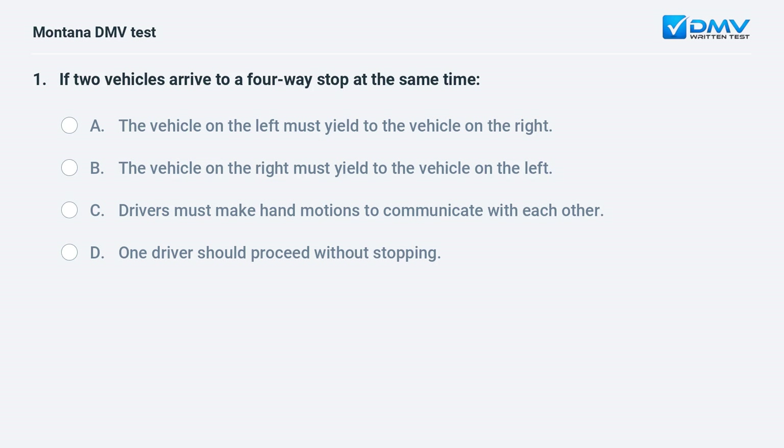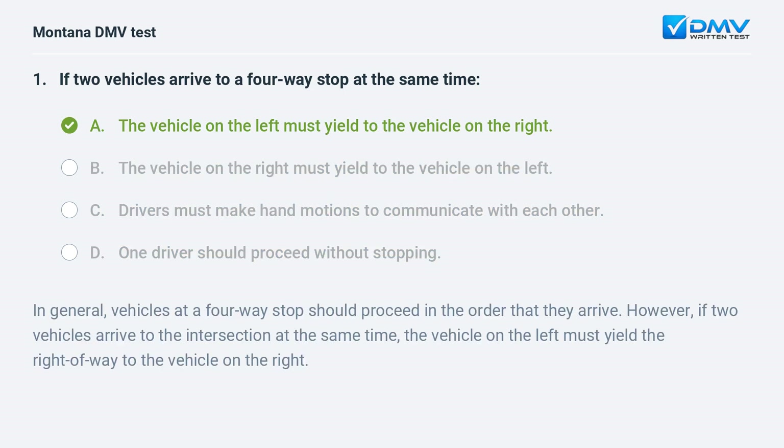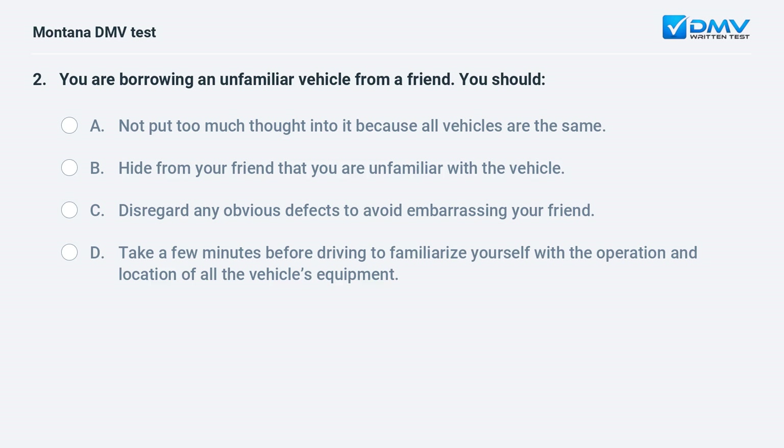If two vehicles arrive at a four-way stop at the same time: A. the vehicle on the left must yield to the vehicle on the right. B. the vehicle on the right must yield to the vehicle on the left. C. drivers must make hand motions to communicate. D. one driver should proceed without stopping. Answer: A. In general, vehicles at a four-way stop should proceed in the order they arrive. If two vehicles arrive at the same time, the vehicle on the left must yield the right-of-way to the vehicle on the right.